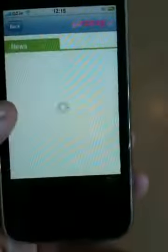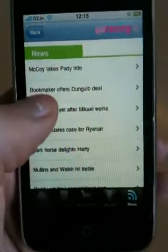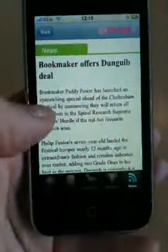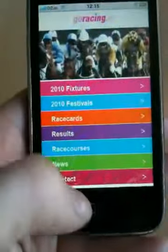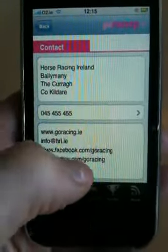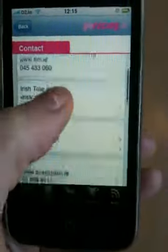You also have access to all the racing news, which is on the GoRacing.ie website — this is up to the minute. And there's also some useful information, like the Horse Racing Ireland contact details, and some other websites and numbers.